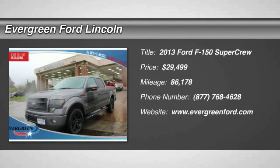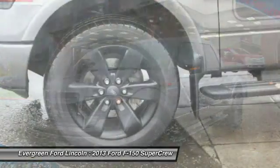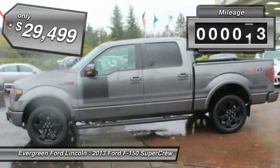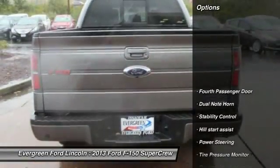The 2013 F-150. A Ford F-150 knows how to handle any situation. It's built to follow orders, no whining, and is priced below $30,000. This vehicle has less than 90,000 miles. Here are some of this vehicle's great options.